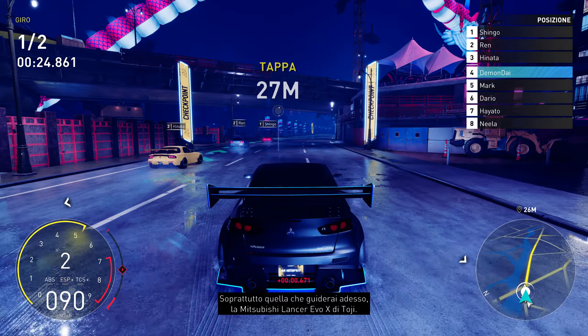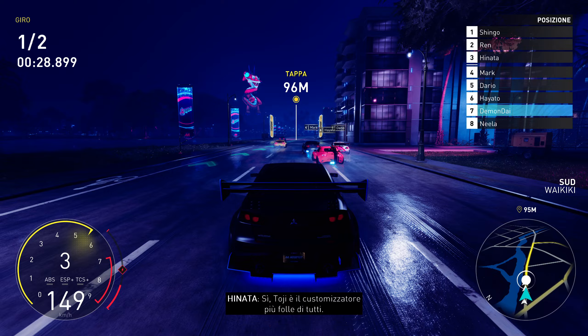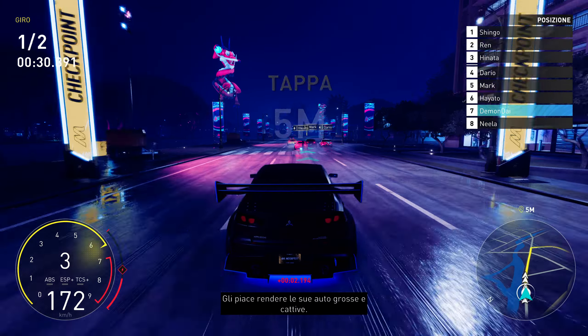Toji's Mitsubishi Lancer Evo X. Yeah, Toji's the craziest customizer of us all. He loves his cars big and mean.